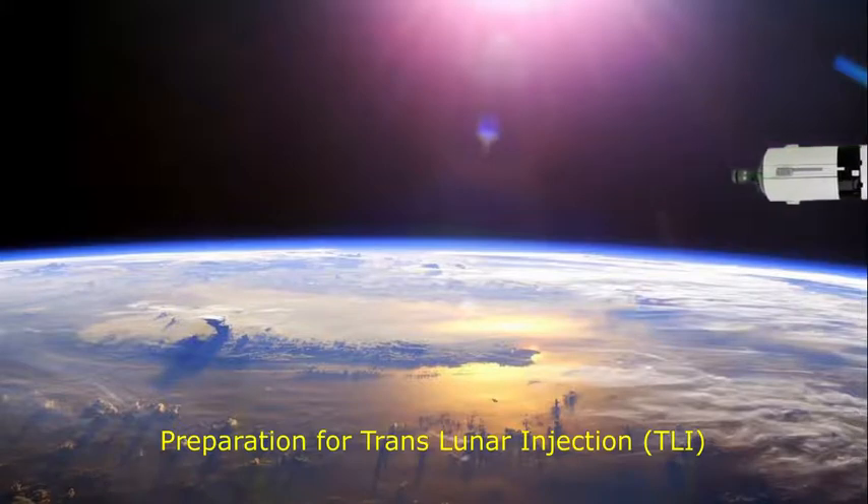Apollo 11, this is Houston. Slightly less than one minute to ignition, and everything is go. Roger.